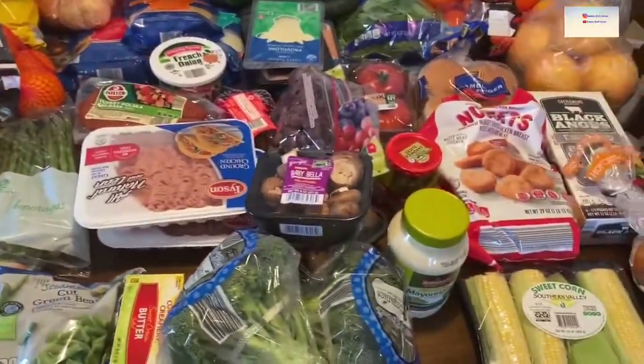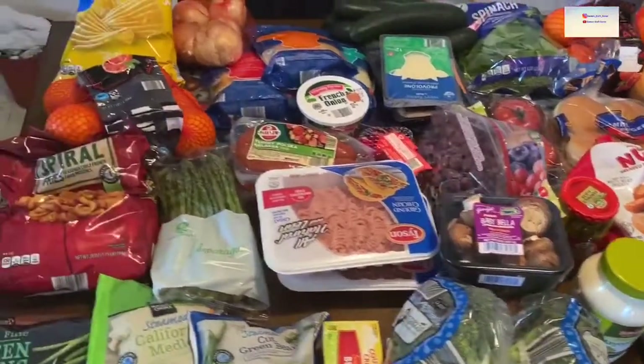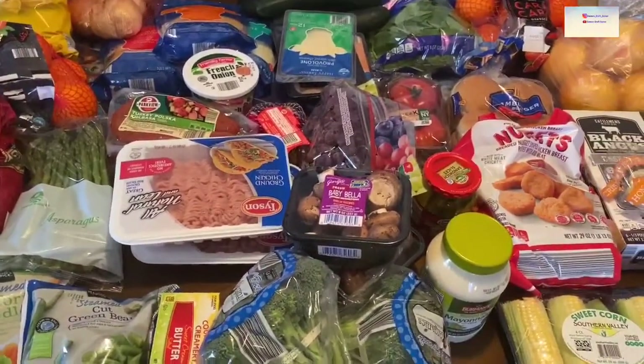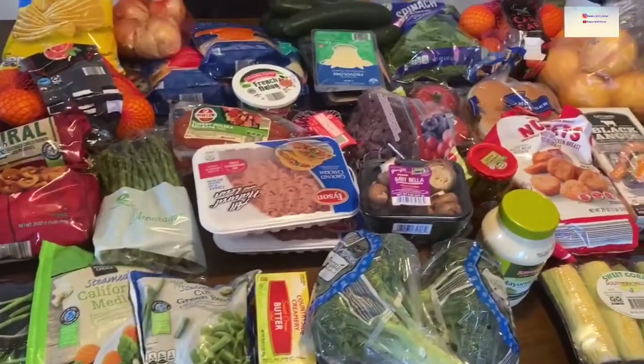This is a smaller grocery haul from Aldi's for our necessities. We just like to keep everything stocked up so we have plenty of food and snacks for the kids. All right guys, thanks for watching — bye!